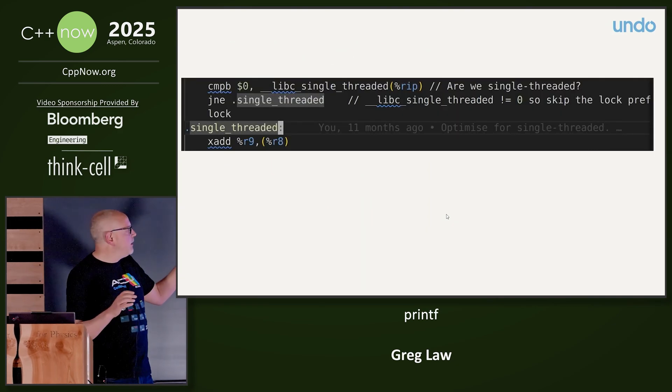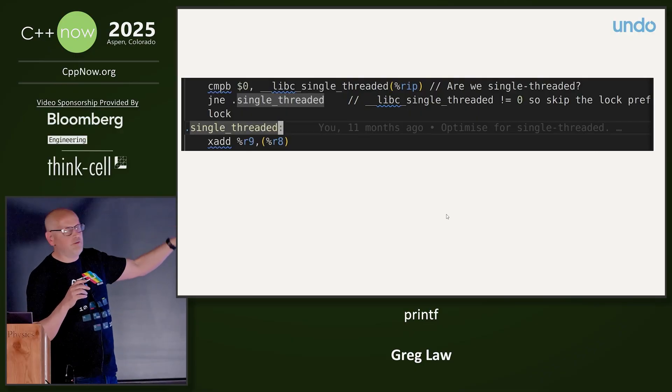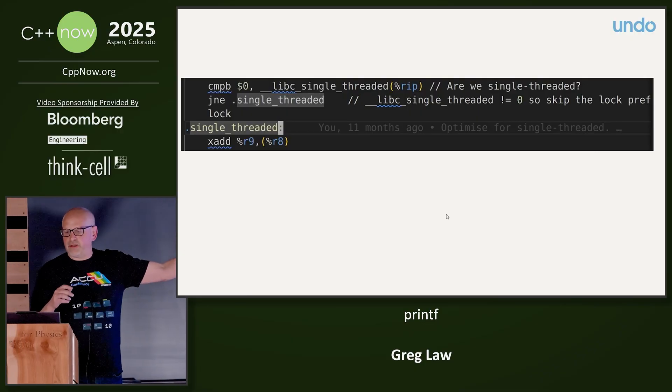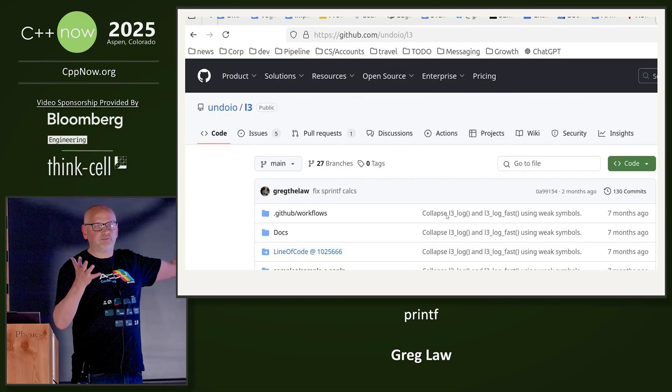I cheated a little bit: in the single-threaded case, you can detect that you're single-threaded and just jump over the lock prefix, which makes it go even faster. It's all up on GitHub, so enjoy. And when the buffer fills? It just loops — it's a circular buffer.